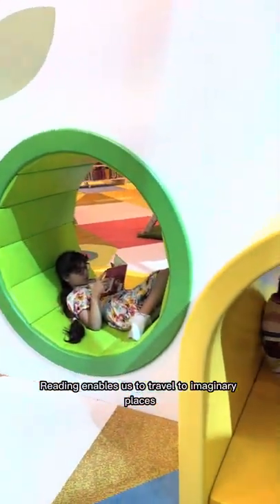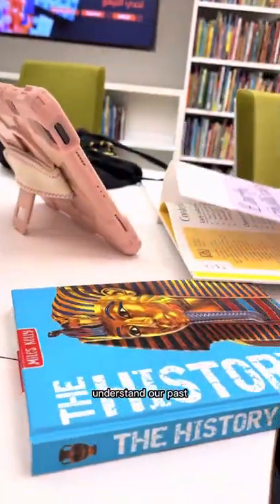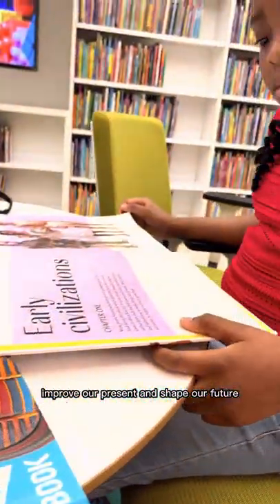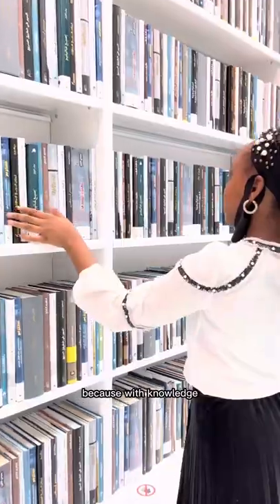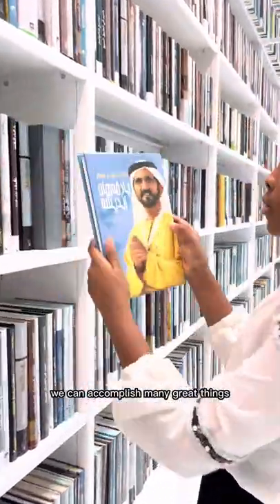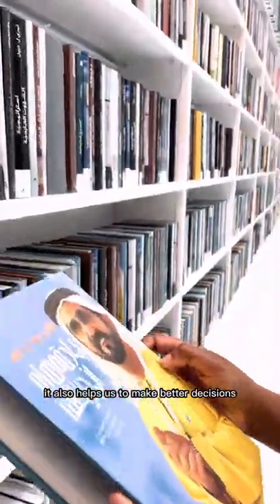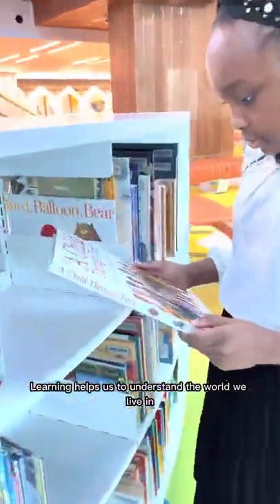Reading enables us to travel to imaginary places, understand our past, improve our present, and shape our future. Knowledge is power, because with knowledge we can accomplish many great things. It also helps us to make better decisions, and learning helps us to understand the world we live in.